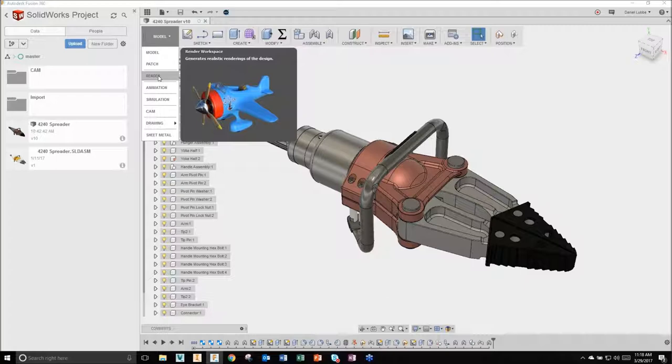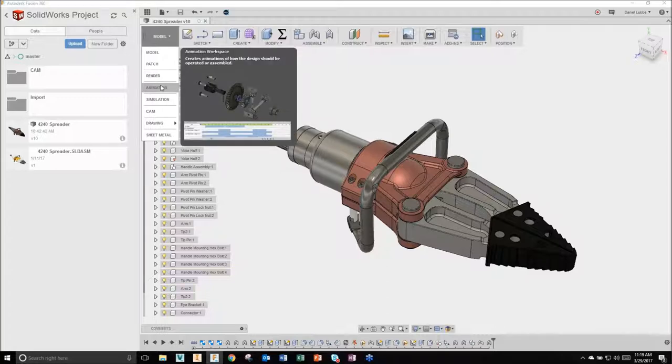Below geometry creation, we have a Render environment where we start to utilize new technology built into the Fusion platform. Because it's cloud-based, I can render on the cloud and don't have to tie up my machine. I have an Animation workspace to demonstrate how my product works or put together assembly/disassembly procedure documentation. Any animation I create related to my data is actually tied to my CAD file - there's a file relationship there, which is unique to a CAD system.